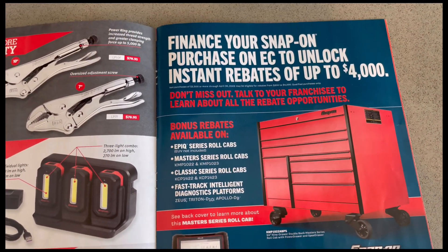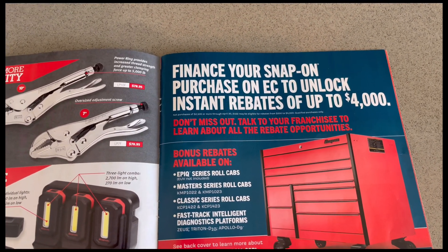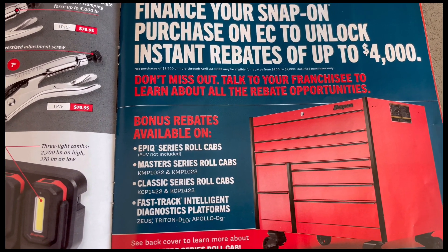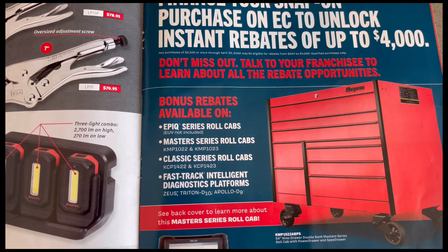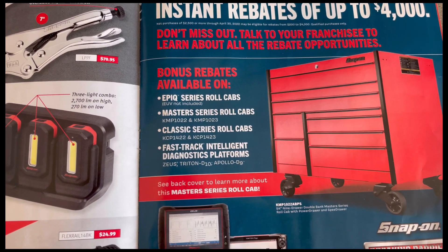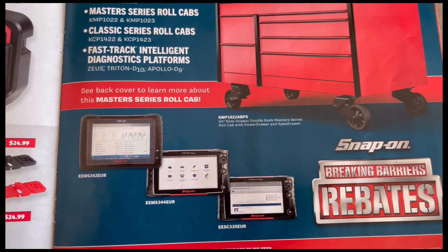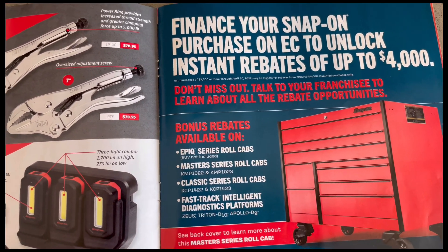Page five talks about financing your Snap-on purchase on Easy Care to unlock instant rebates of up to four grand. Don't miss out — talk to your franchisee and learn about all the rebate opportunities. Bonus rebates are available on the Epic Series roll cabs, the Master's Series, the Classic Series, and Fast Track intelligent diagnostic platforms. So you can finance your toolbox and get up to four grand in rebates.